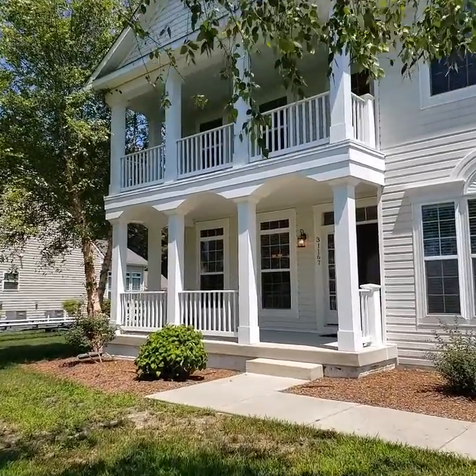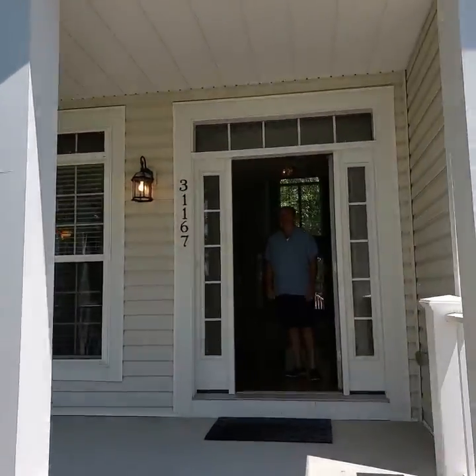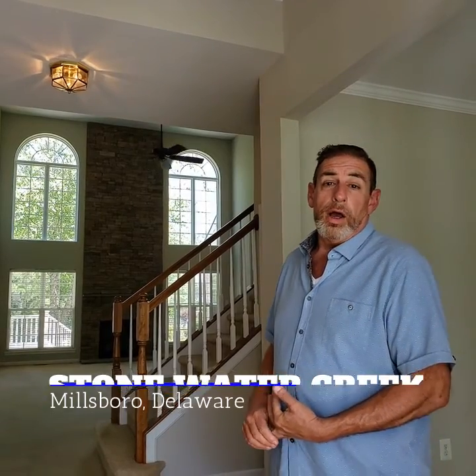Thanks for joining us. Today we have Paul Maltegati of Ocean Atlantic Sotheby's here in coastal Delaware. He's going to show us around one of his homes he recently sold. Welcome to my listing that just recently sold and closed a few days ago. Great home here in the community of Stonewater Creek in Millsboro, Delaware, just a few miles from Lewes and Rehoboth Beach. The home was previously owned by my clients' parents, that I sold to them several years ago, and we decided to put it on the market and it sold very, very quickly. Come on in and take a look at this great house.